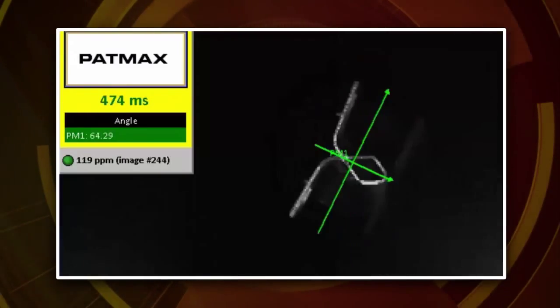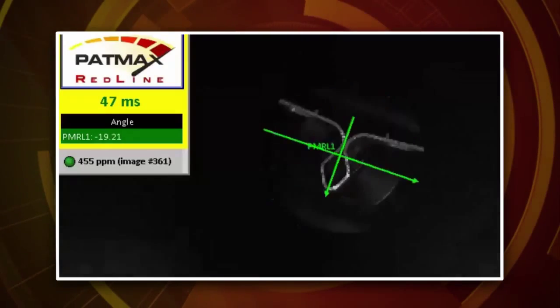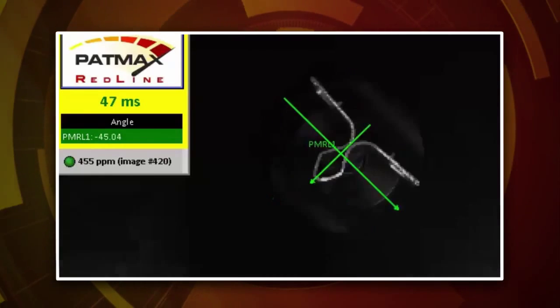Here's an example of pattern matching in a 5 megapixel image using Patmax. Here's the same part, but this time we're using Patmax Redline. And as you can see, Patmax Redline significantly reduces the time it takes to find the part.